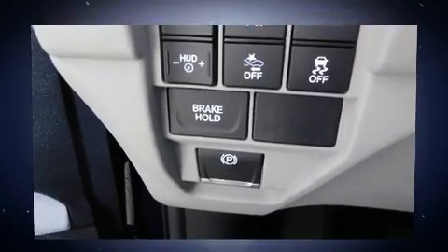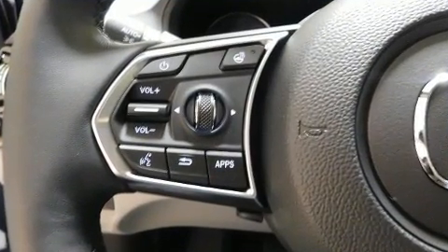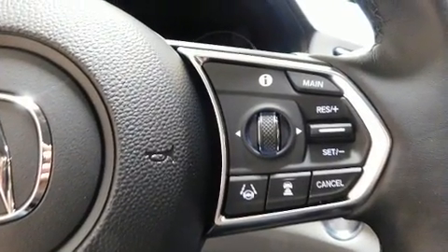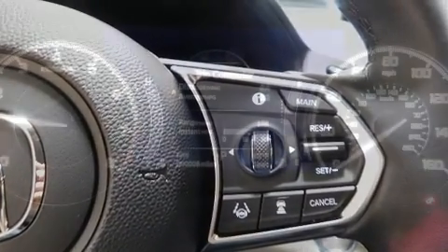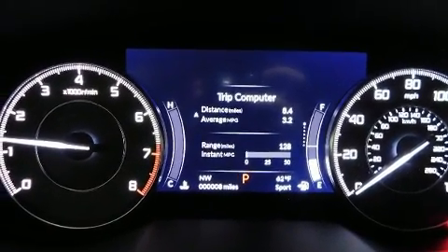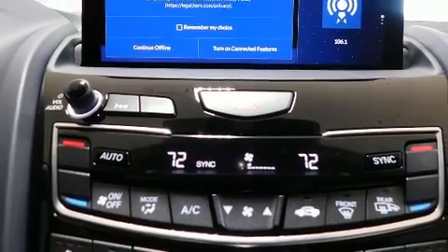Acura ensures the safety and security of its passengers with equipment such as front side-impact airbags, brake assist, ignition disabling, an emergency communication system, and four-wheel disc brakes with ABS. Electronic stability control ensures solid grip on the road surface no matter how challenging the driving conditions.